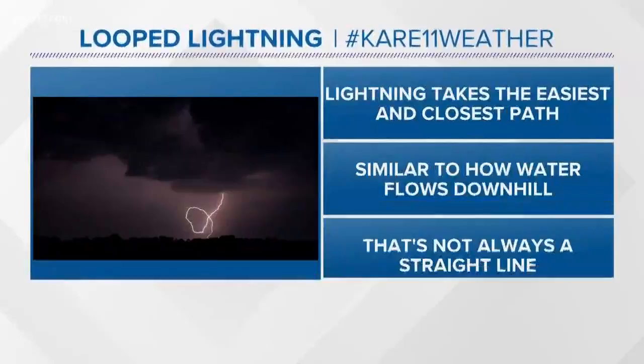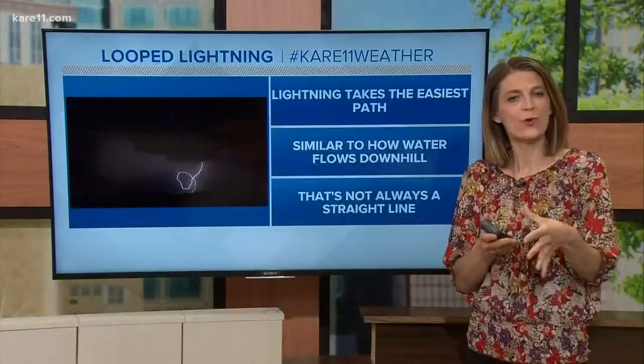So what's going on here? In general, lightning takes the easiest path from the cloud to the ground. Similar to how water would flow downhill, it doesn't always happen in a straight line.